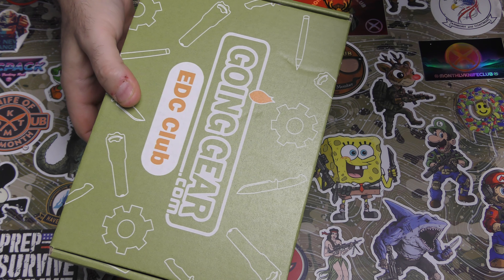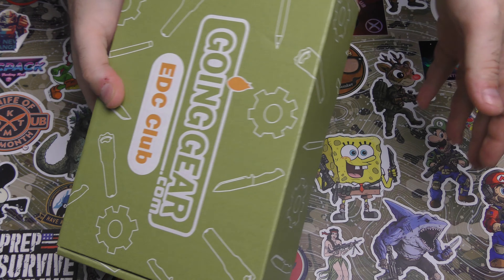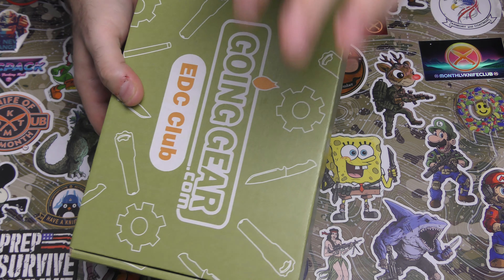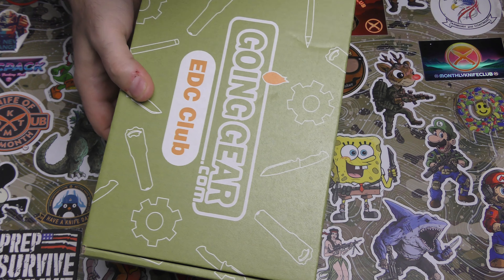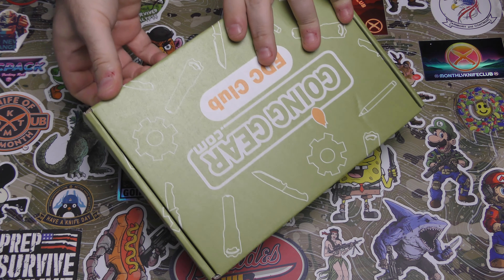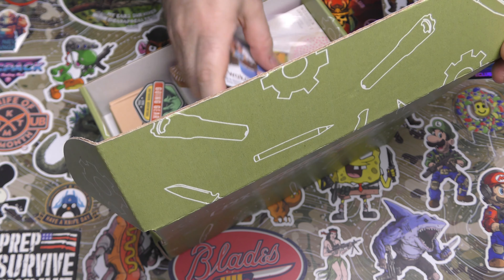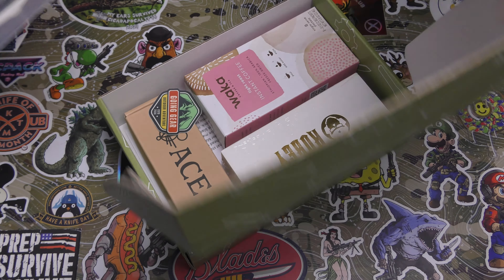I love Going Gear — I really do. This is one of my favorite boxes for real, because of all the boxes I get, there's probably more actual things I use on a day-to-day basis that I've gotten from the Going Gear box than any other box.